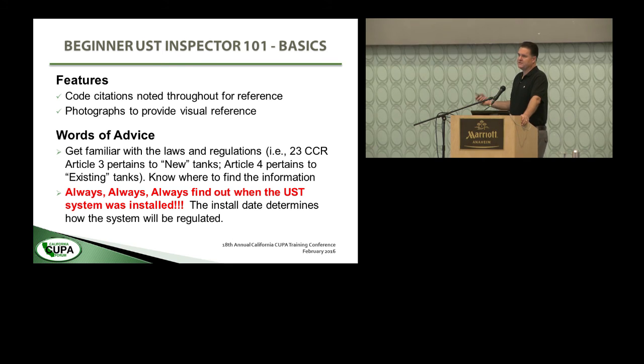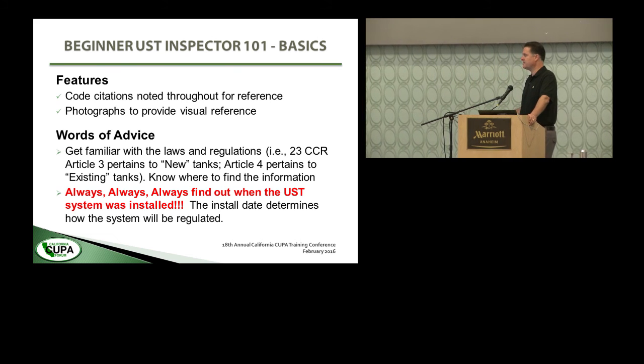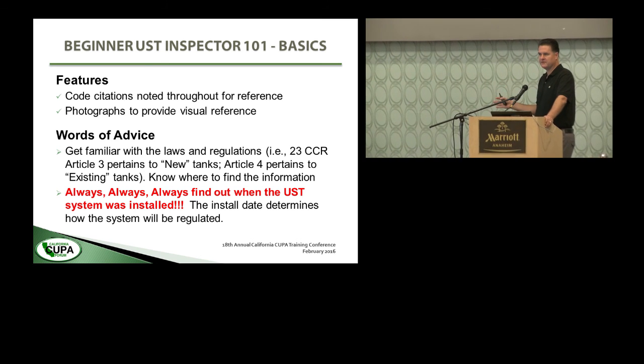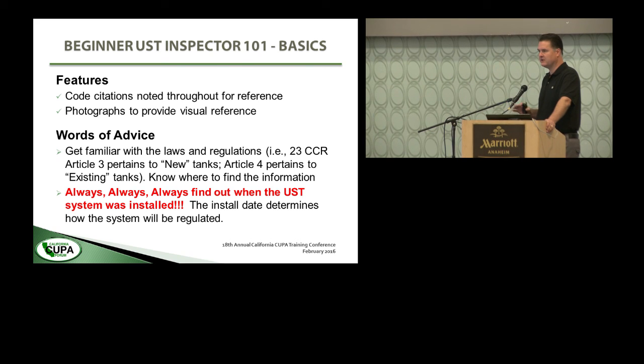A couple features of the presentation: we've given you code citations throughout. Anywhere where we're saying something is a requirement, you will find a code citation and you can look up that actual regulation. For space reasons, we couldn't include every single wording of the regulations on the slides, so we paraphrase and whittle things down. Don't think this is the go-to reference for regulatory requirements — you actually need to read the codes and the regulations and the statute before you start writing people up for violations.